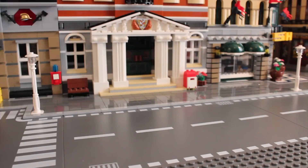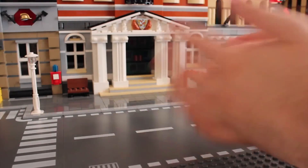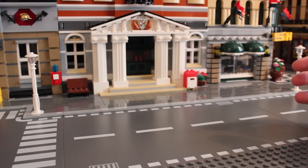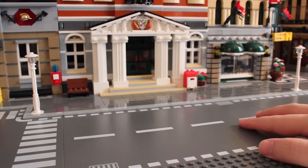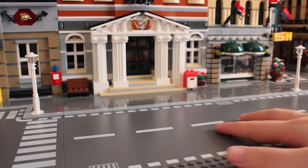Hello Procrastinators, and welcome back to NerdCubes Bricking It. Today is the final set of vehicles that I have — the ones I had before I started this series up.